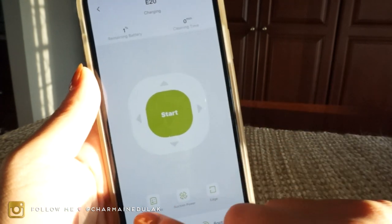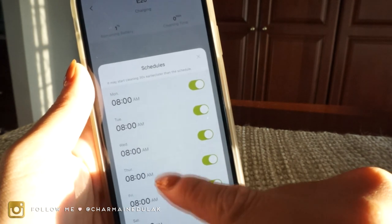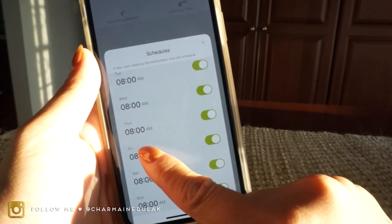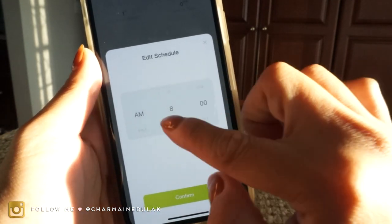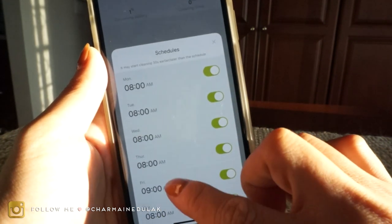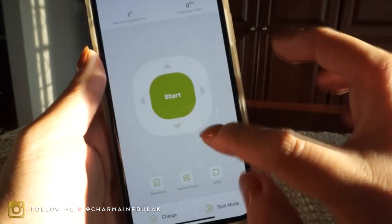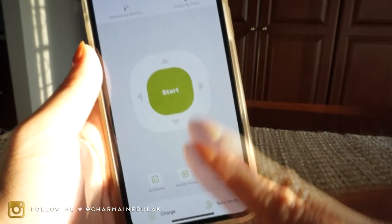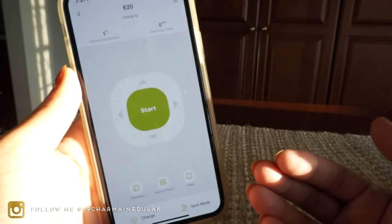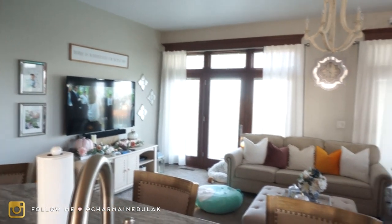You can set schedules for every single day. I have it going at 8 a.m., but I'm going to postpone it since it's not charged. To change this, you just click it and you can change it to whatever time you want — I'll postpone it till 9 a.m. today. You can also start it whenever you like by pressing this button. It's kind of self-explanatory, so it's really nice to use — I like it!